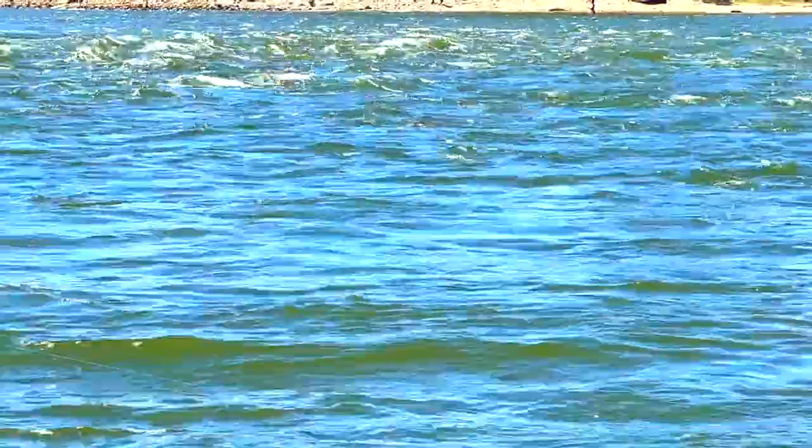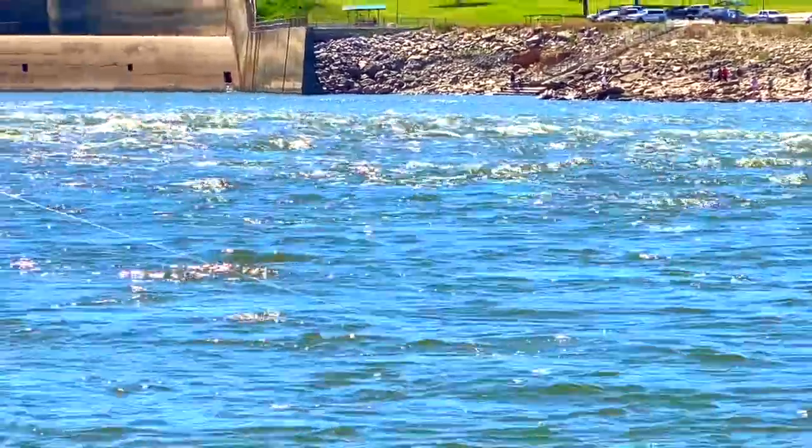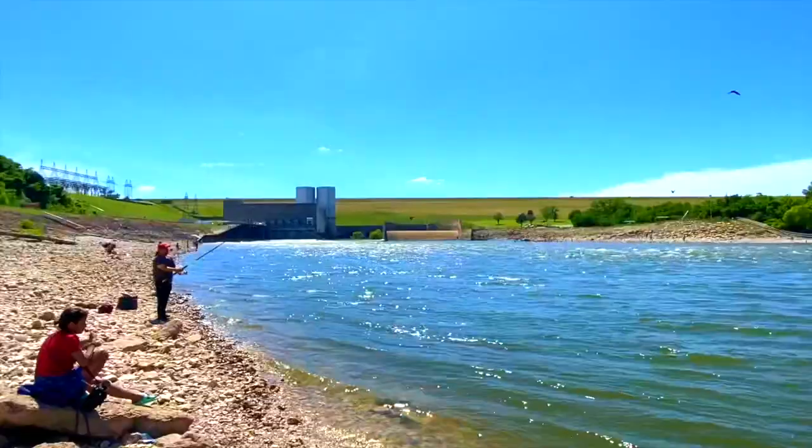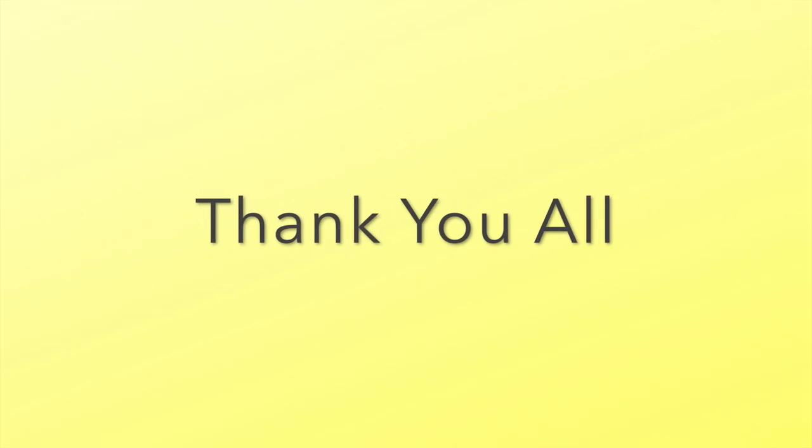Don't forget to subscribe. If you liked it, you might also want to go there — it's really fun. Look, there's a person fishing.